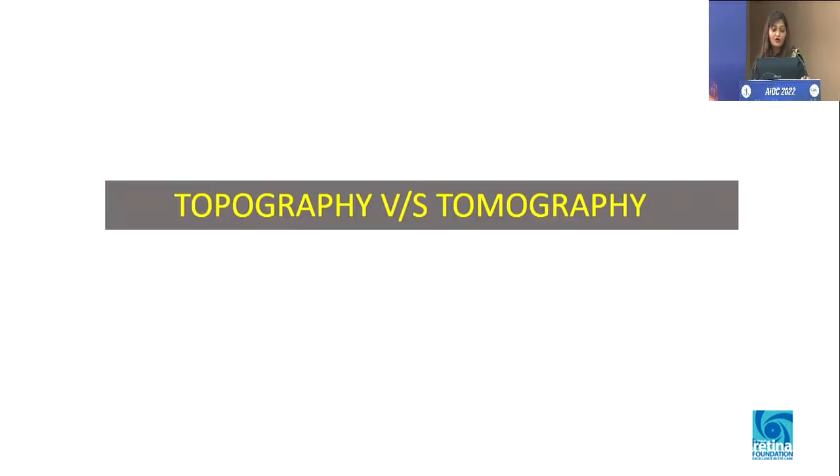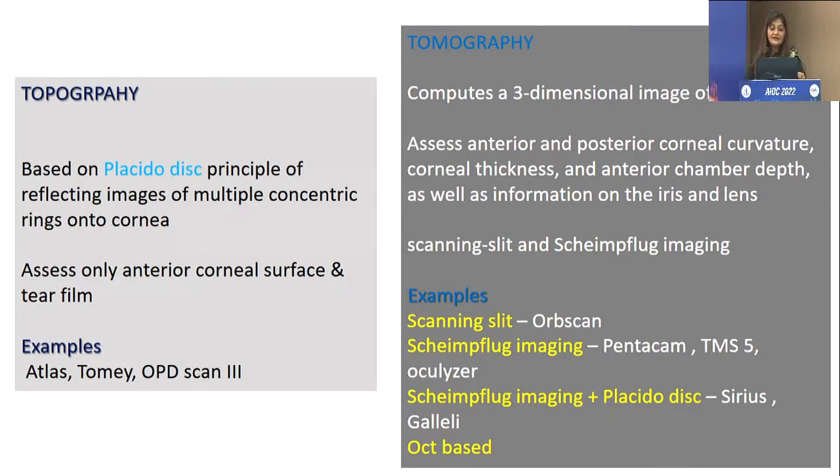This brings us to a very important question: what is topography and what is tomography? Topography is essentially a 2D concept — it uses Placido disc principles, so it only evaluates your anterior corneal surface and the tear film. Tomography is a 3D computation; it actually assesses anterior and posterior corneal curvature, gives you corneal thickness, anterior chamber depth, and also provides information about the iris and lens. Different technologies include scanning slit technology, Scheimpflug imaging, and OCT.